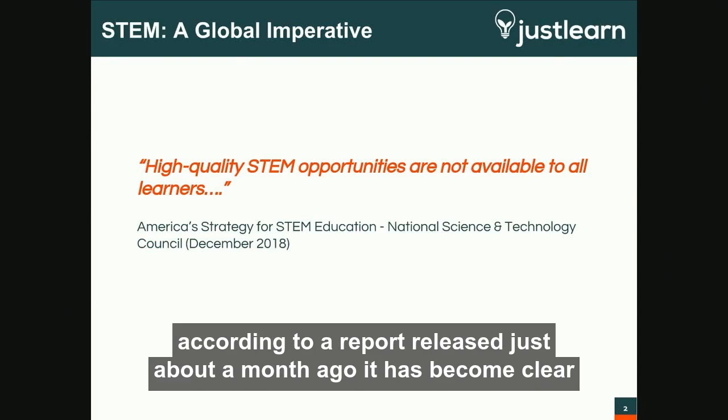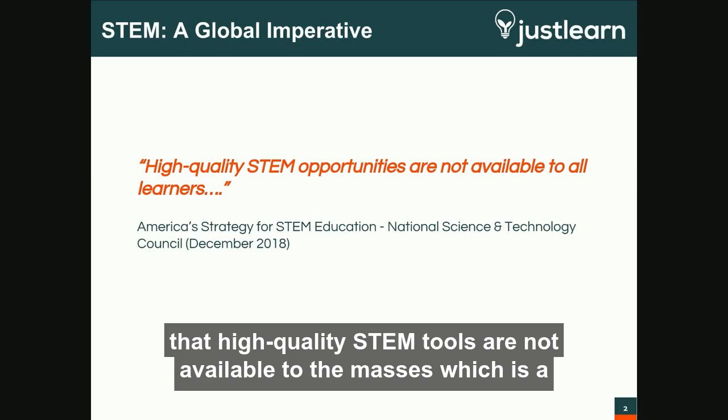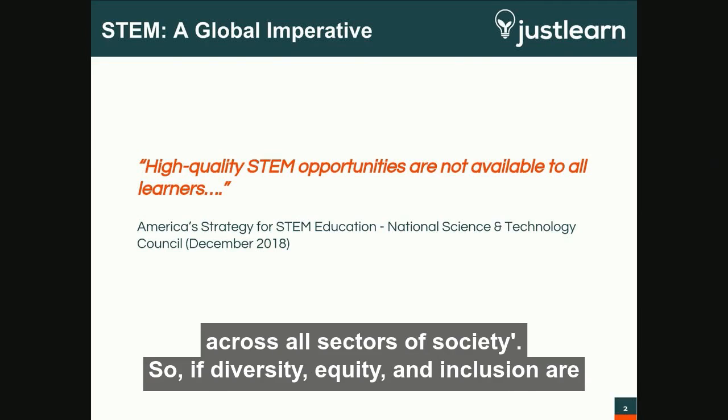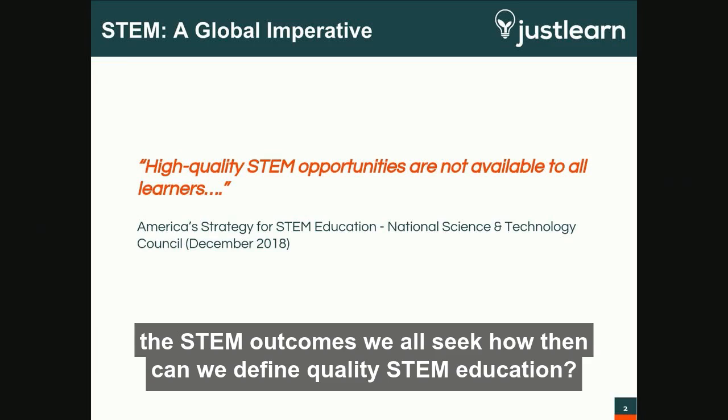According to a report released just about a month ago, it has become clear that high-quality STEM tools are not available to the masses, which is a resultant disparity between — and I quote — human, material, and financial resources across all sectors of society. So if diversity, equity, and inclusion are the STEM outcomes we all seek, how then can we define quality STEM education?